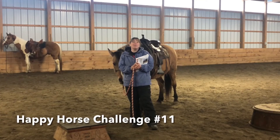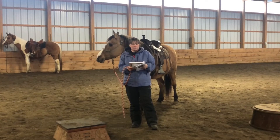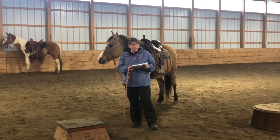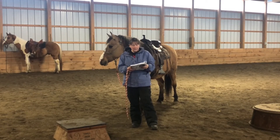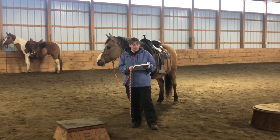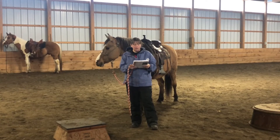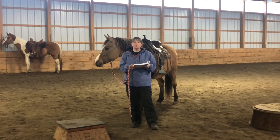Hey everybody, Sandy Hodgkins here and we are on to Happy Horse Challenge number 11. This one is four feet on a pedestal. The goal is: can your horse stand with all four feet on a pedestal when you send him to it? By stepping up and down, it prepares your horse for trail loading.